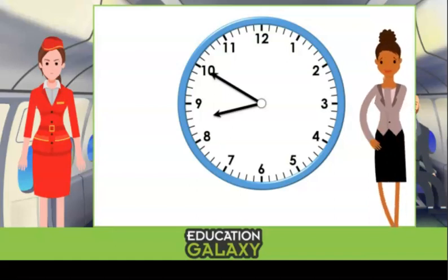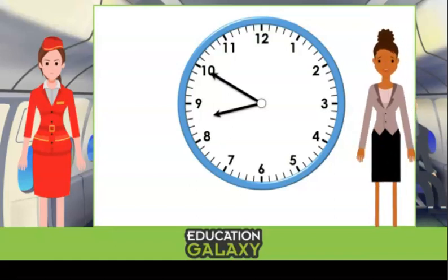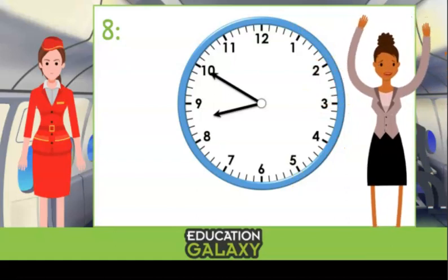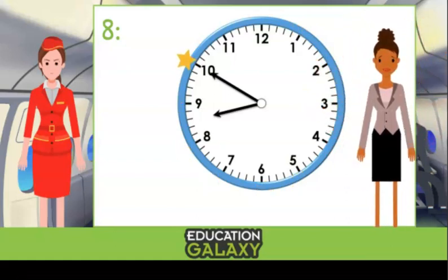Okay, I know I do the hour hand first, but what's it pointing to? It passed the eight but it's not quite at the nine, so what hour is it? You're right — it's in the eight o'clock hour! Now for the minute hand — can you tell me what the minute hand is on? Yes! Fifty! Because we have 5, 10, 15, 20, 25, 30, 35, 40, 45, 50! So the time is eight fifty, and I'm meeting her in the morning, so it must be a.m. Thanks so much — I won't be late!